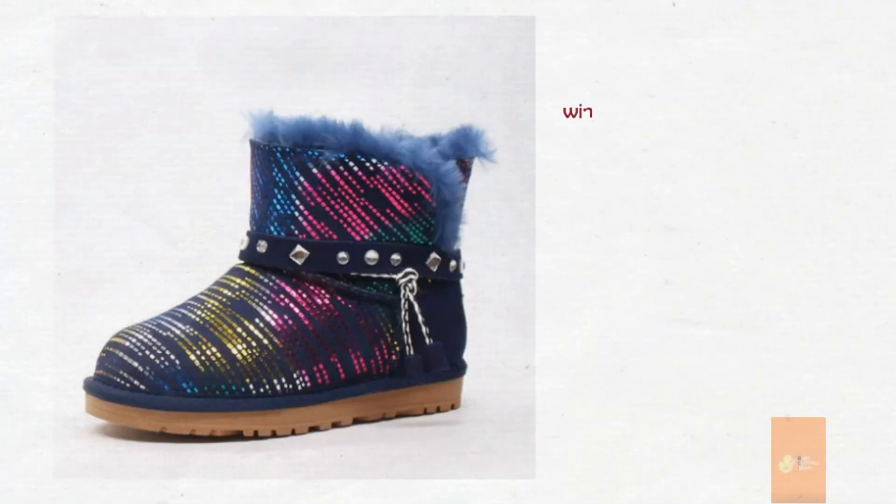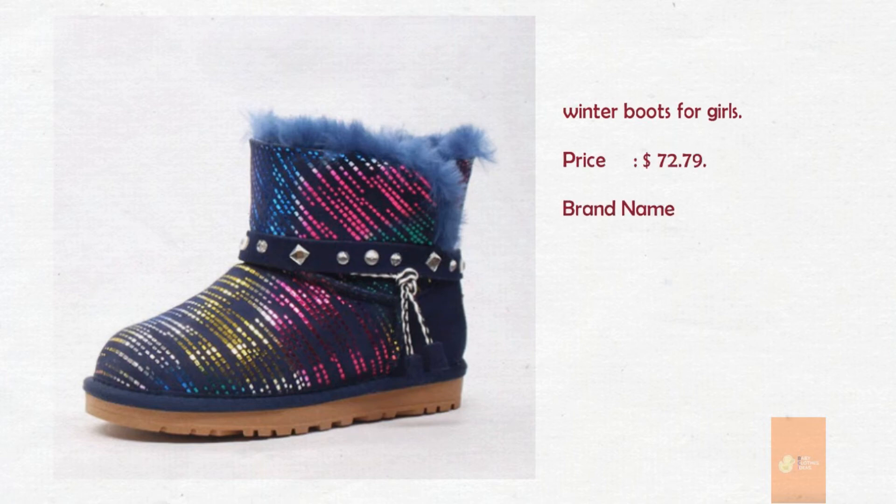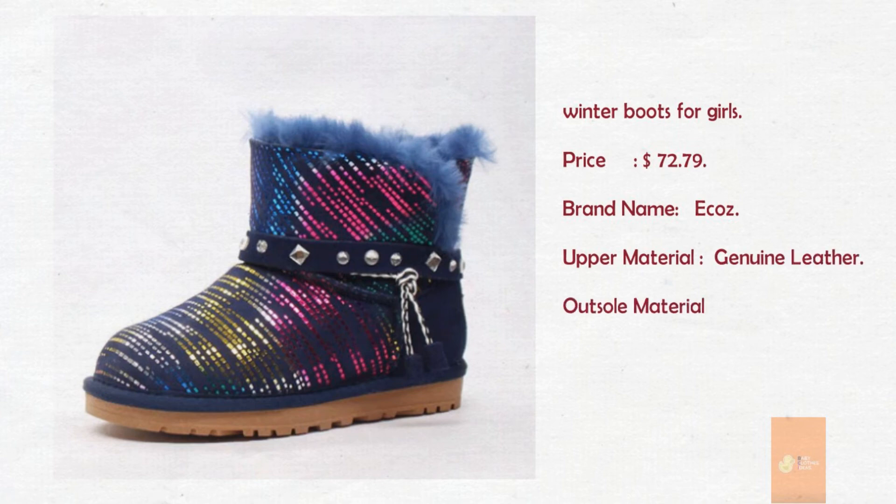Winter boots, Girls. Price: $72.79. Brand name: Ecos. Upper material: Genuine leather. Outsole material: Rubber. Gender: Unisex. Boot type: Warm Box.